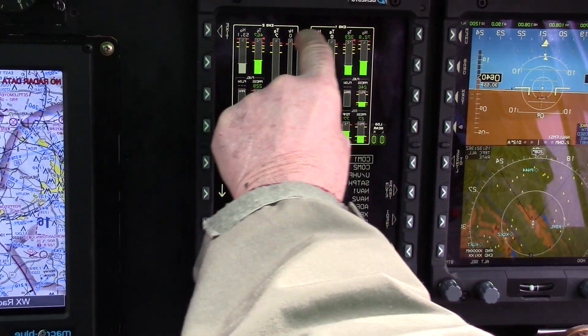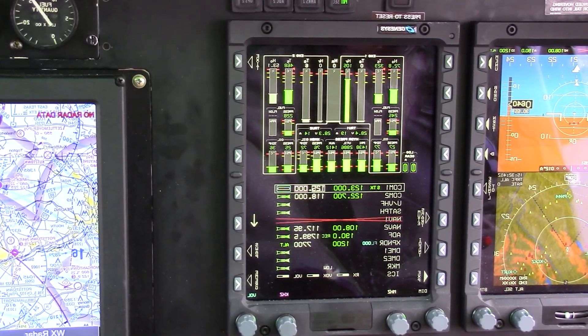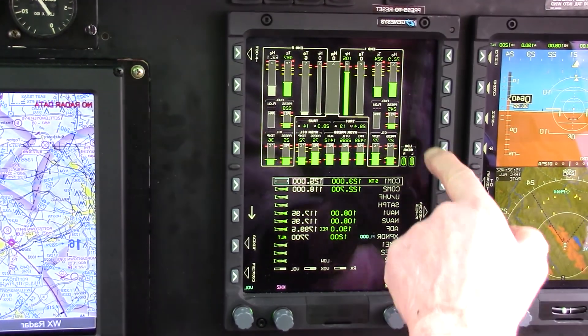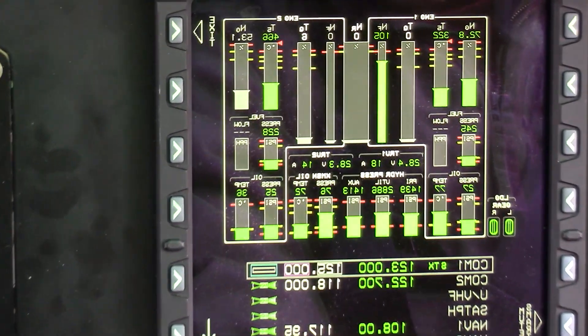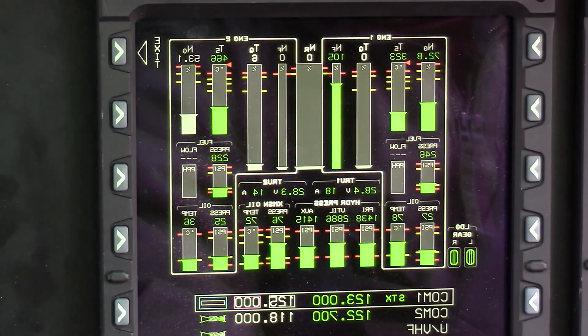Here you have what they call the ECAS, the engine instrument crew advisory. You can see this is for the landing gear. Your NGT5 torque NR, rotors in the center — a real nice display.